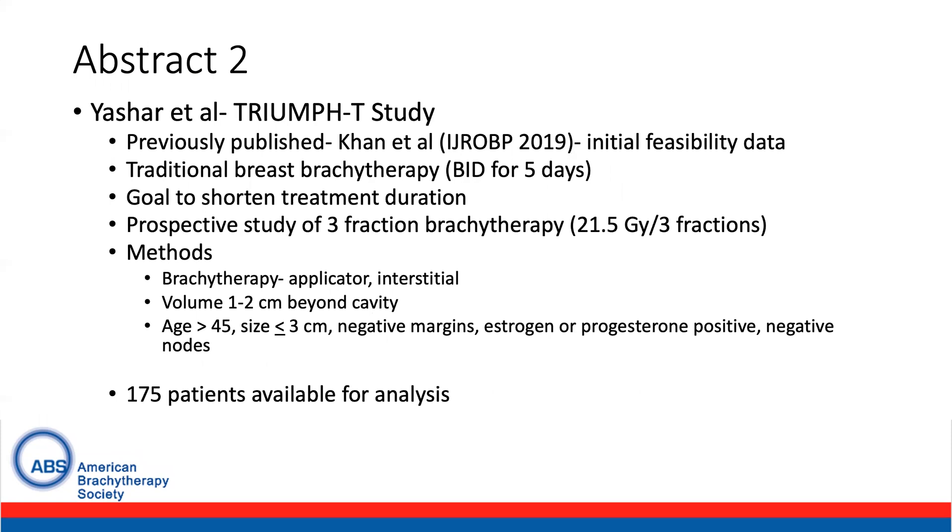The second abstract comes from the TRIUMP-T study and was presented by Yashar et al. This study has previously been published in the Red Journal in 2019 with initial feasibility data. With respect to breast brachytherapy, the most common regimen used in the United States is 34 gray in 10 fractions delivered twice daily, but this can be quite inconvenient for patients. The goal of this trial was to shorten the treatment duration. It was a prospective study of three-fraction brachytherapy delivering 21.5 gray in three fractions. The technique could be either interstitial or applicator brachytherapy, with the target volume being one to two centimeters beyond the cavity.